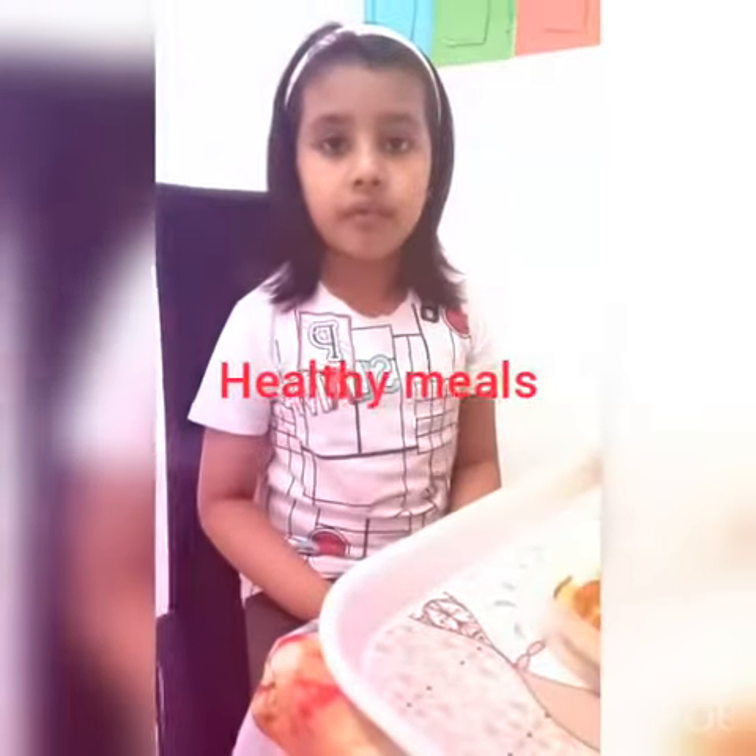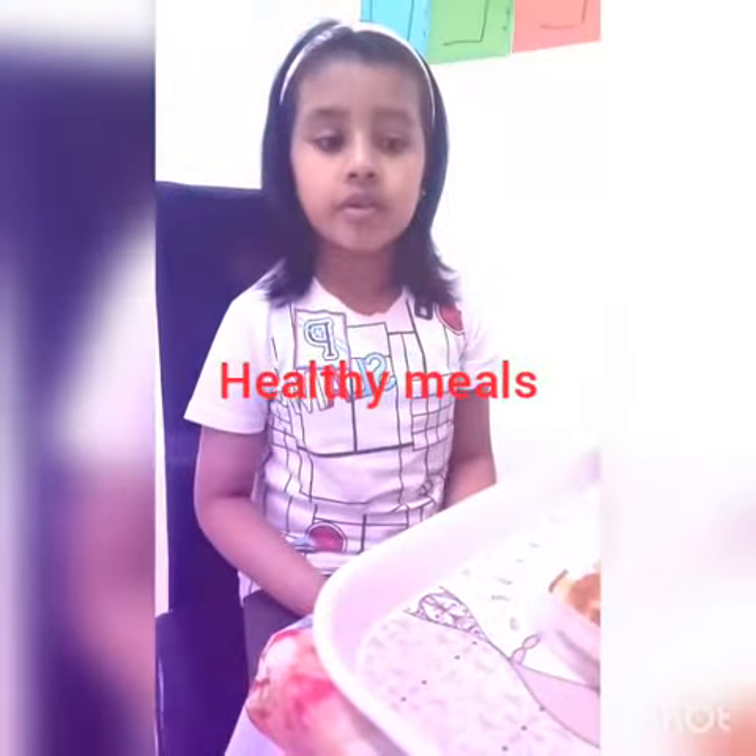Good morning, my name is Anaya Tahir. Today I am going to tell you about healthy food and there are five nutrition.